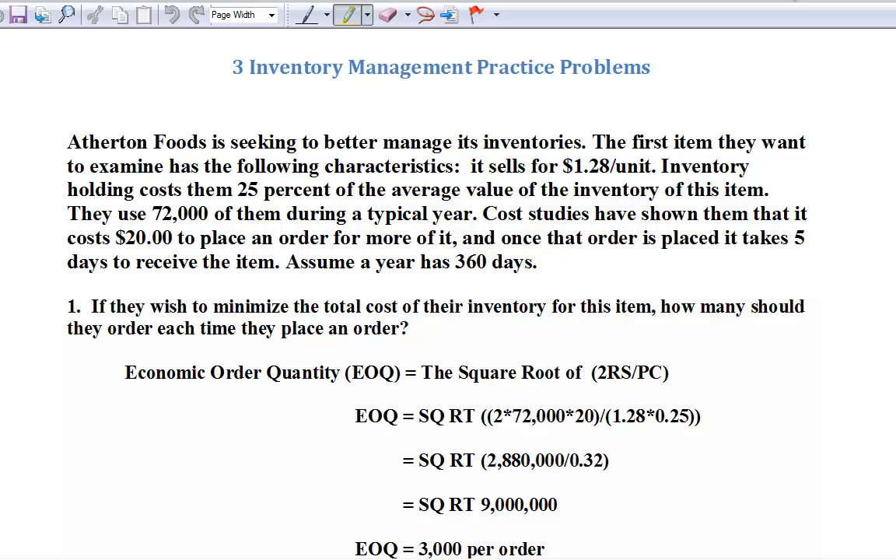We're back to Atherton Foods, looking for a better way to manage inventory. The first item they want to examine sells for $1.28 per unit. The inventory cost is about 25% of the average value of the inventory. What that means is during the year, we have a general idea how much inventory we have, how much that inventory is worth, and on average the cost of counting it, weighing it, securing it, insuring it, and all the other stuff that goes with it typically runs about 25% of that value. So if we had $100,000 worth of inventory, it costs us $25,000 a year on average to maintain that inventory.